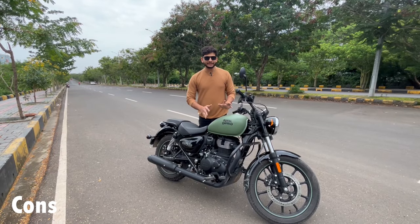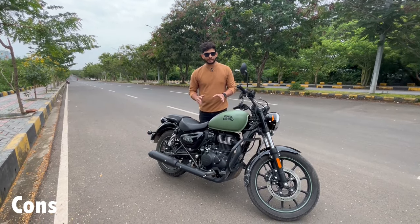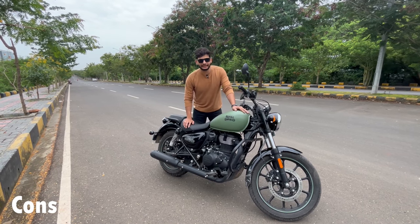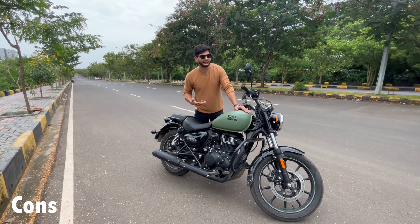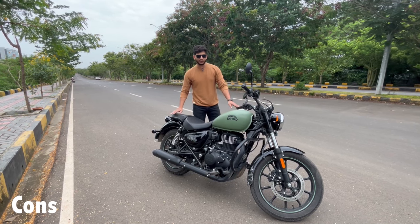Royal Enfield gives you a 300cc engine, which is only in name. After giving a 300cc engine, you are only getting 20 PS of power, which I have not understood, and the pickup is also accordingly weak.